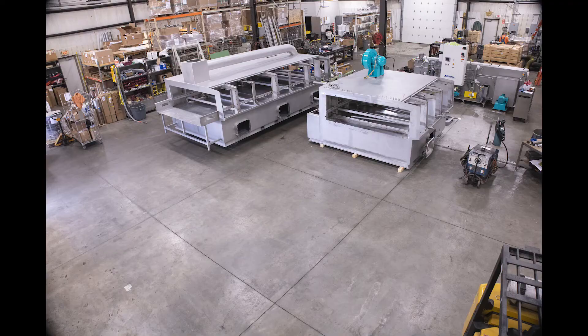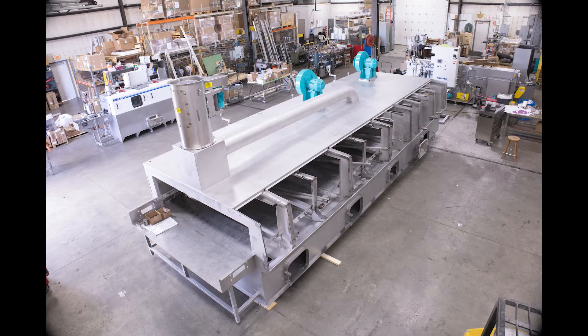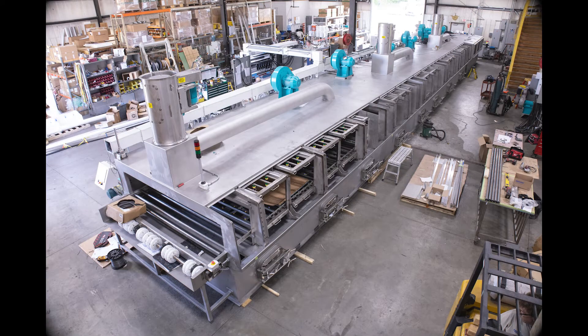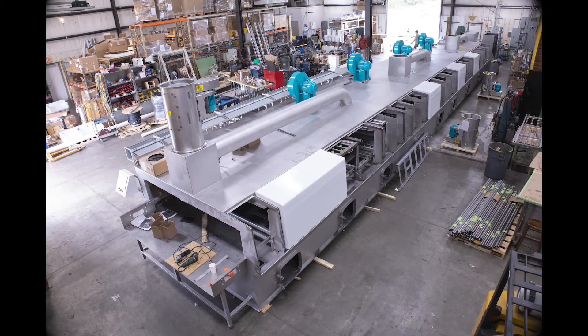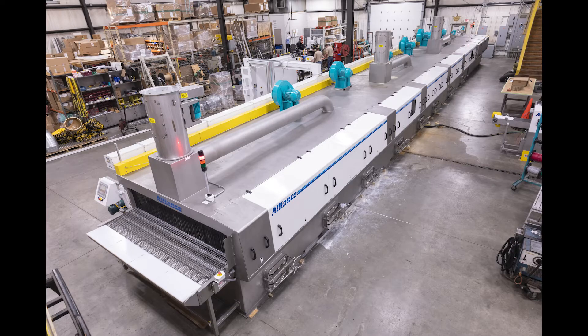A large parts washer most often can simply be a scaled-up version of a smaller parts washer. More robust components and additional features may be required to make operating and maintaining a large machine possible. When evaluating a large conveyor style parts washer, consider the following important items.